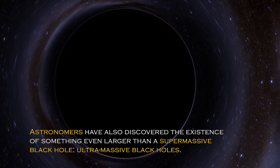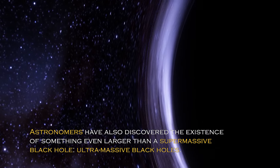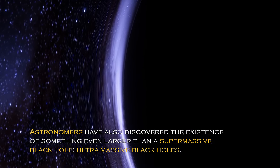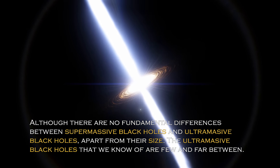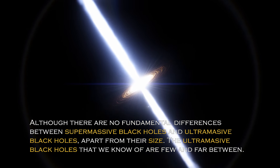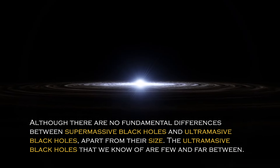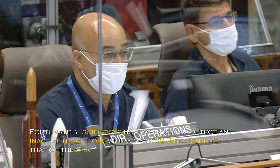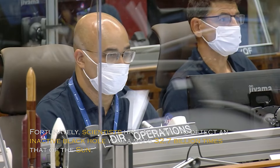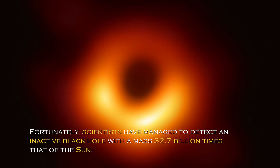Astronomers have also discovered the existence of something even larger than a supermassive black hole: ultramassive black holes. Although there are no fundamental differences between supermassive and ultramassive black holes apart from their size, the ultramassive black holes we know of are few and far between. Fortunately, scientists have managed to detect an inactive black hole with a mass of 32.7 billion times that of the sun.